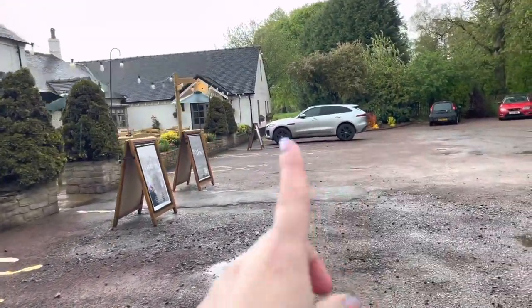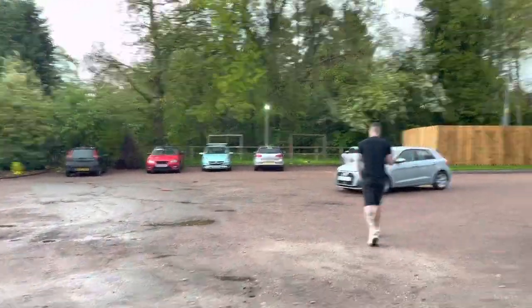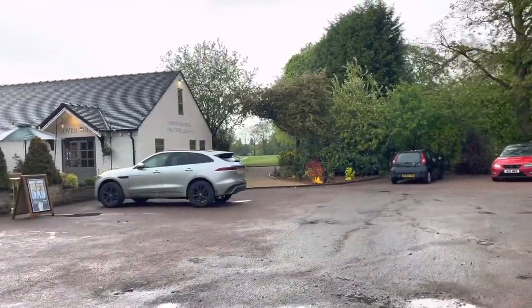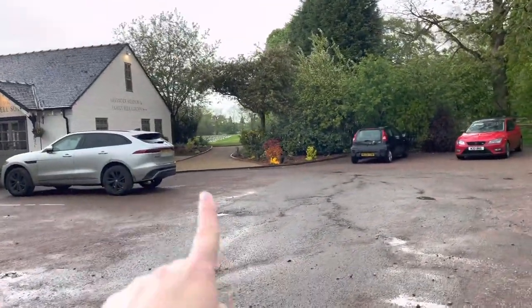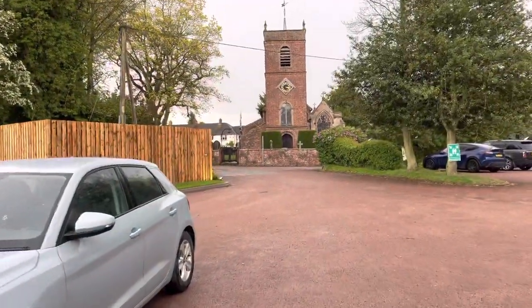Just behind there — I won't go around there today — there's a lavender field. They've just done a refurb with that actually, so that's going to be gorgeous in the summer. You can just see a little bit there. In the church.